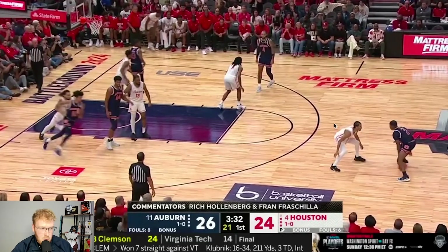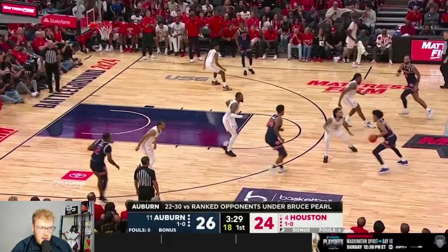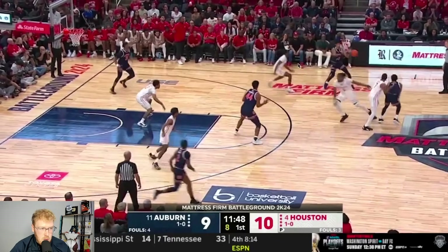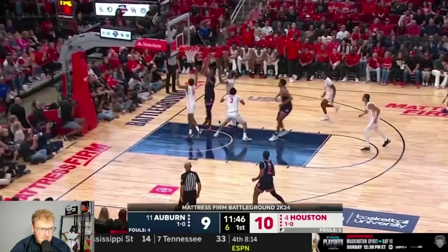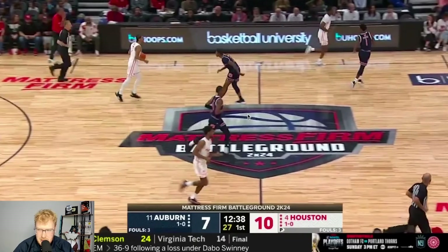Looking at another possession — a handoff with Auburn moving the ball around. He doesn't want to throw to the roller initially, but passing ahead allows the hit on the roll, and then Houston collapses. Good pass, and that was a foul heading to the free throw line. So good ball movement can still beat Houston; it's just that Houston puts you in such tough spots that you have to be perfect within that movement.